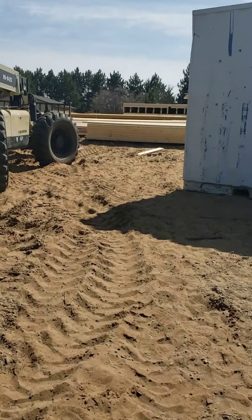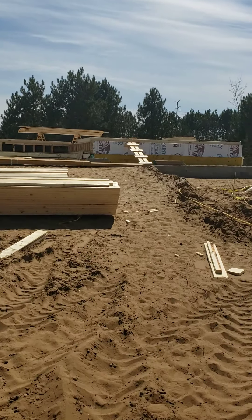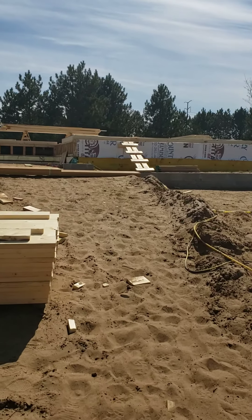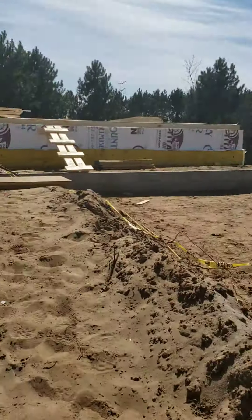It looks like they're ready to put the walls up next week. Most of them are just laying down ready to be put up. They've done a lot, and here's that huge hole — I've got to get that filled up.